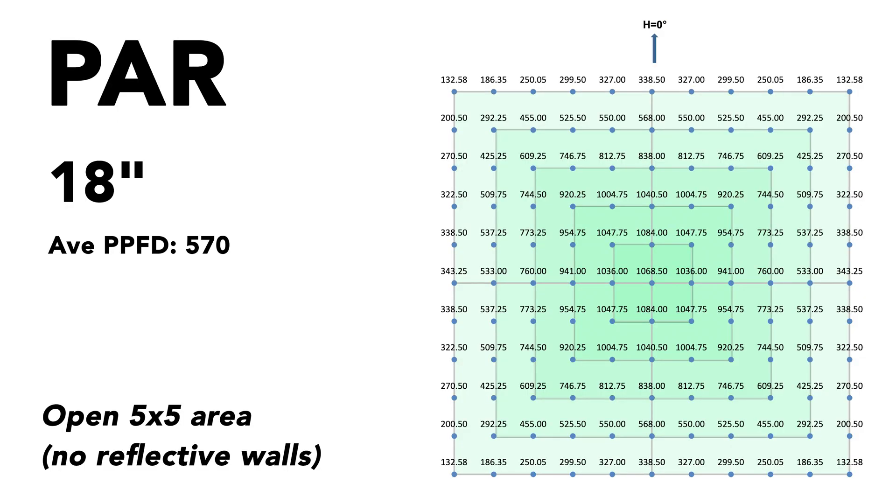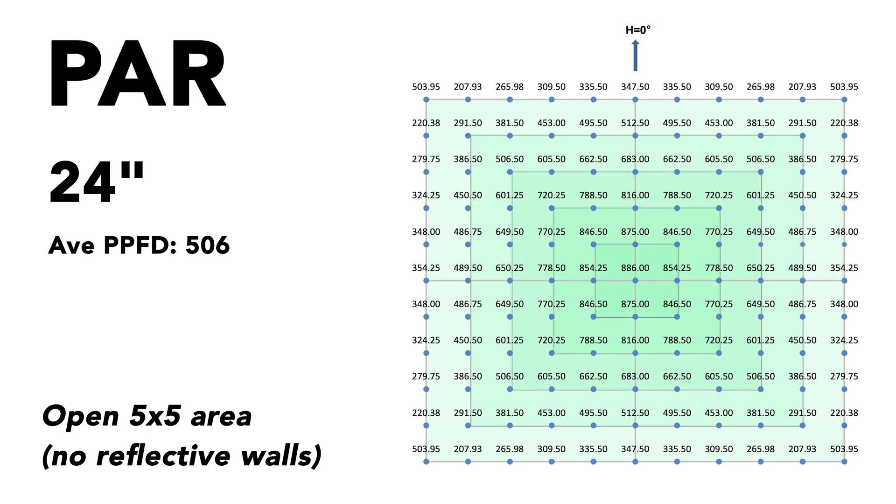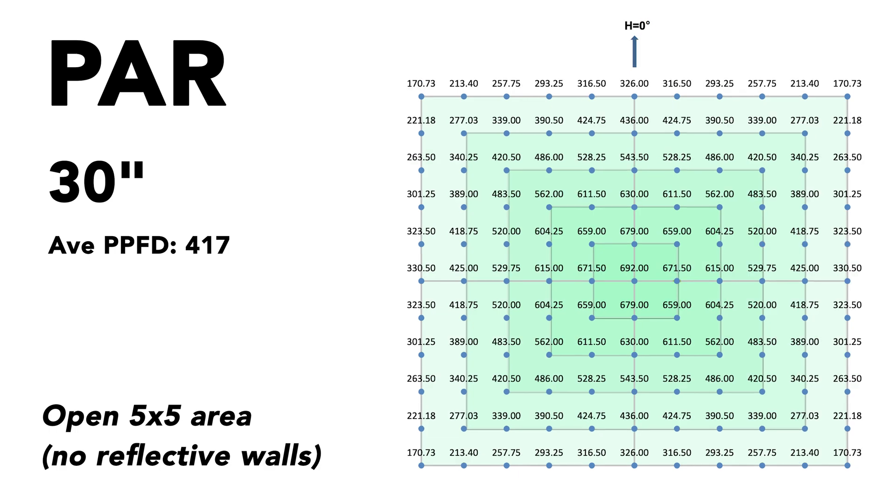Here are the PAR readings as measured by Light Laboratory, a third-party testing lab. These charts show the PPFD readings in a 5x5 area at 3 different heights: 18 inches, 24 inches, and 30 inches in an open area.